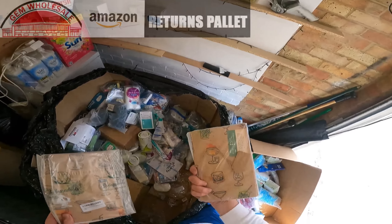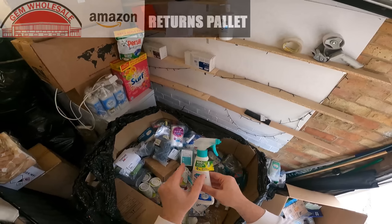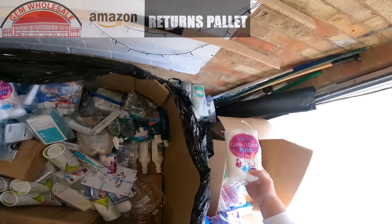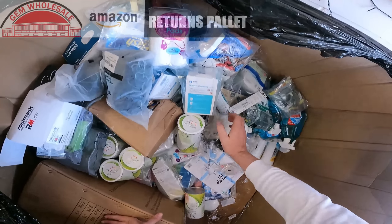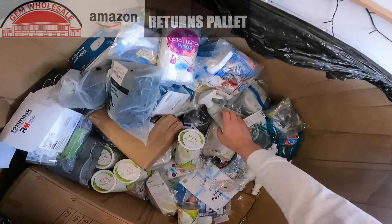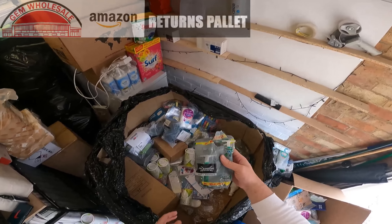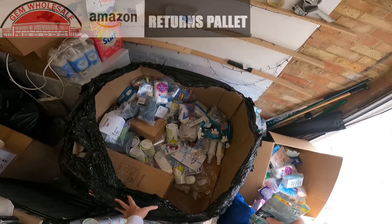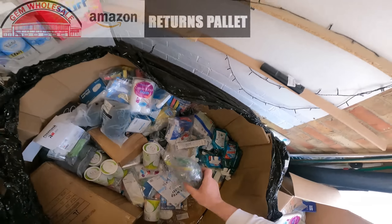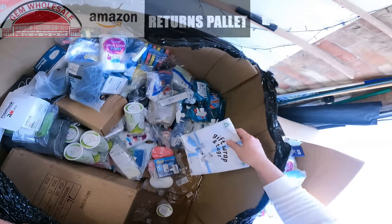These are gift wrap. White vinegar. Stain Devil. Cotton pads. Retainer cleaner. Stain remover. Big pack of Wilkinson Sword razors — the packet's open, two packs of those. We'll be keeping those. Gift wrap.